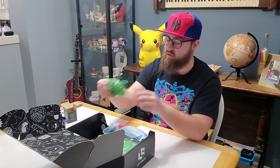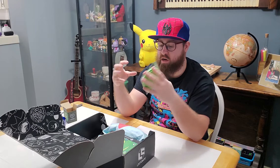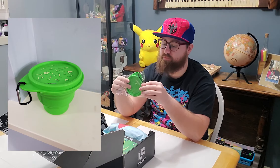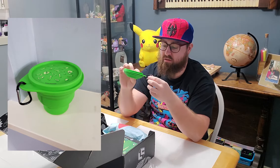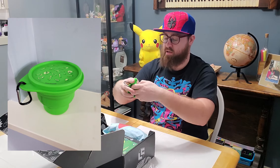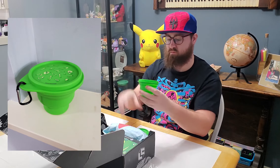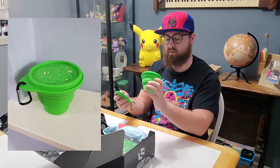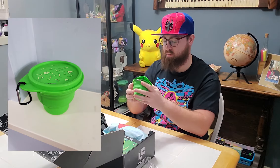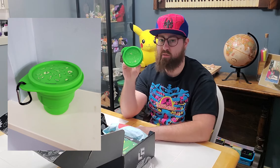Moving on, we've got what looks to be one of those collapsible cups — hand wash only, do not microwave. It's on a little hook, so maybe you'd take this camping or hiking if you needed a cup. It's got an image of Rick and Morty falling — oh, it's the Vat of Acid! You can see some bones on top from people dying in it.